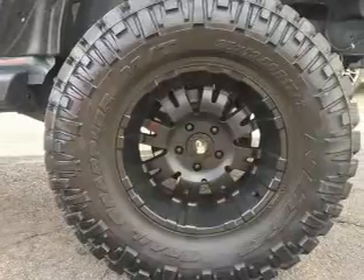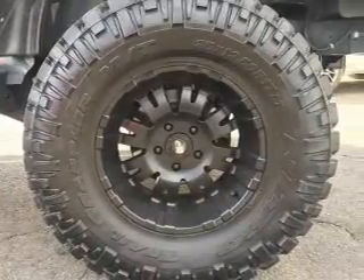Inside you'll find Bluetooth connectivity, an auxiliary input, steering wheel controls, front airbags, child safety locks, and iPod integration.